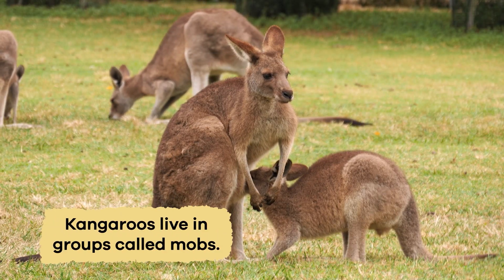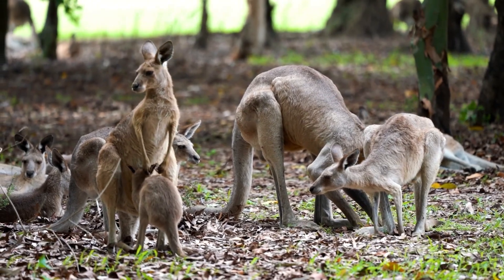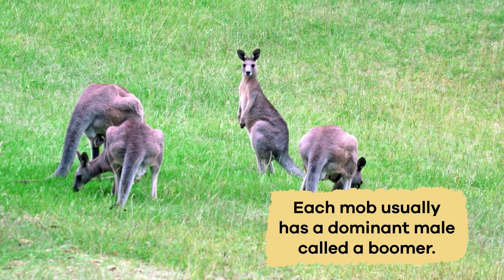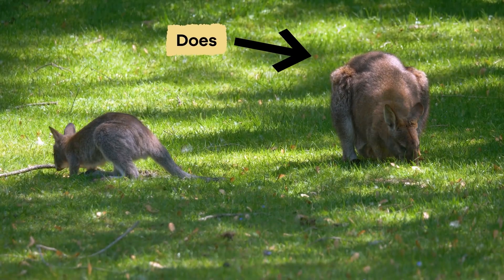Kangaroos live in groups called mobs. These groups can consist of a few individual kangaroos or as many as several dozen. The mobs provide protection and social interaction. Each mob usually has a dominant male, called a boomer, several females, known as does, and their young, called joeys.